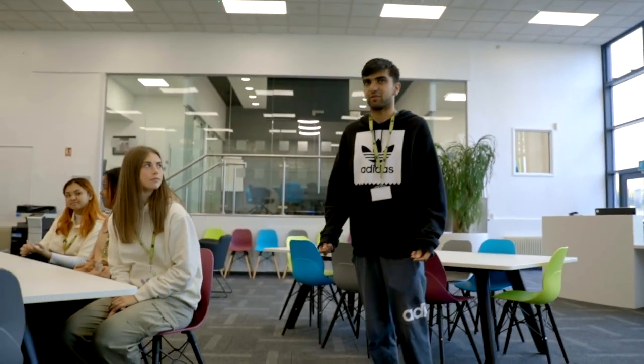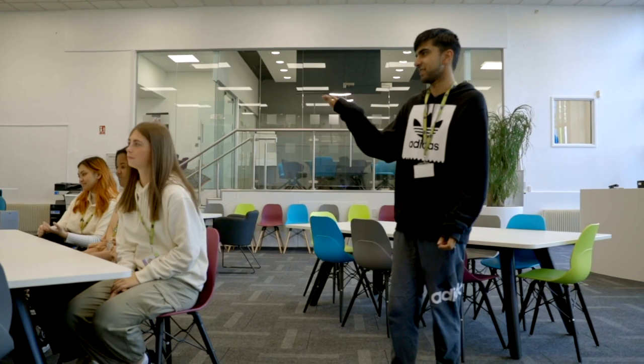This is the LRC where all different students come to revise. Over here is the student help desk where students come for any advice. Around the area are tables for revision, and then there are computers where you can do any coursework or anything that's due in.